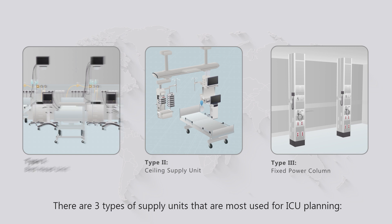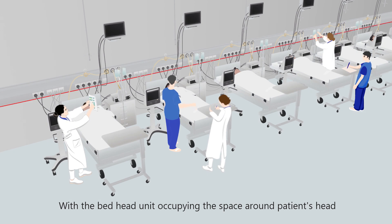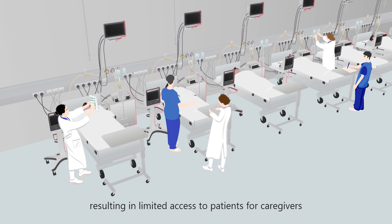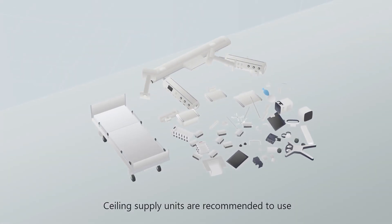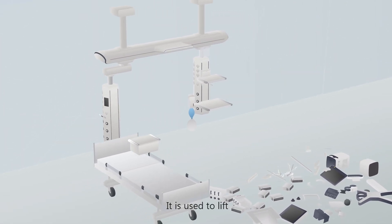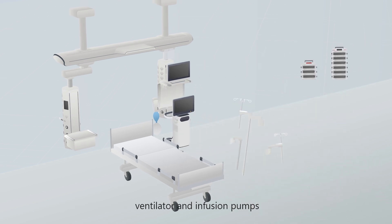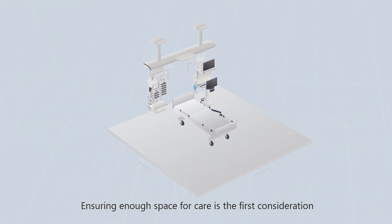The three types are: bed head unit, ceiling supply unit, and fixed power column. With the bed head unit occupying the space around the patient's head, medical devices usually have to be placed at the bedside, resulting in limited access to patients for caregivers. Ceiling supply units are recommended to optimize bedside workflow — used to lift, organize, and manage bedside devices including patient monitor, ventilator, and infusion pumps.